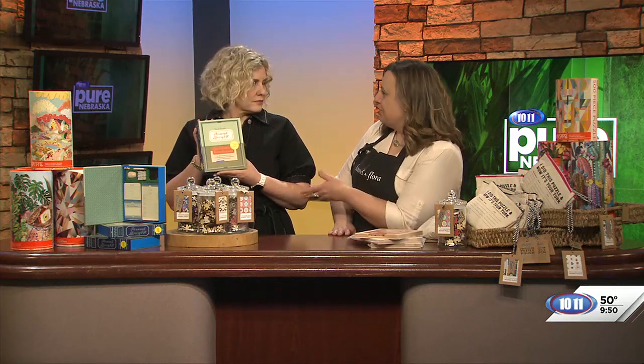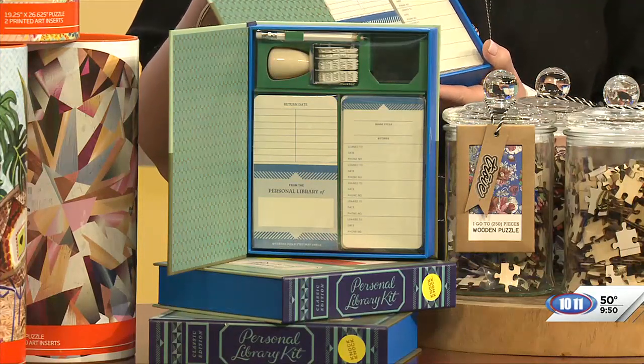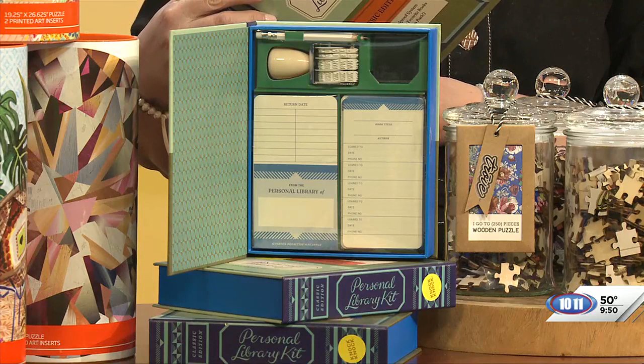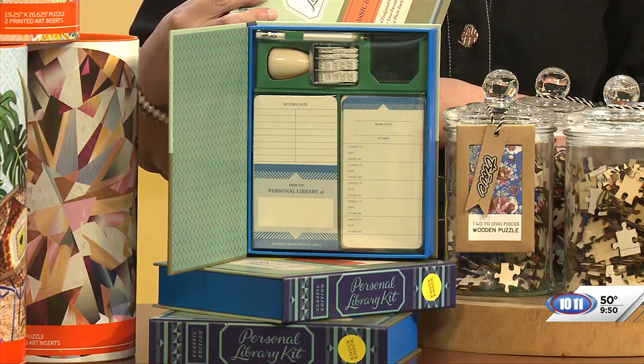That is actually a library kit — I pulled it out of our book nook because it's made for sharing books, kind of like the old-fashioned library where you'd stamp the card and loan out your books. We thought, wouldn't it be fun to loan out your puzzles? If you have a puzzle collection, another way to share it with friends and have that human interaction would be to check them out like an old book. It's that nostalgic piece that we think is really fun.